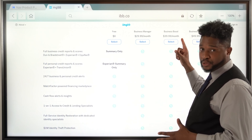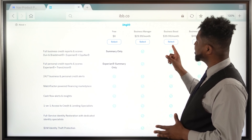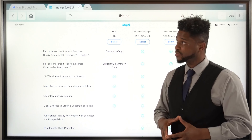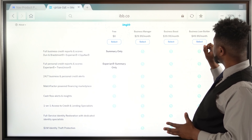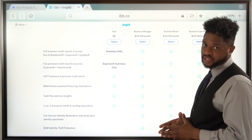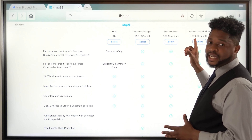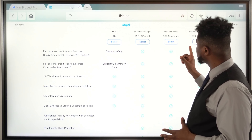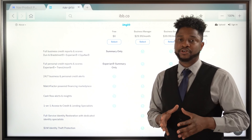The Business Boost, which is $39.99 a month — that reports as a trade line. And the last option, the Business Loan Builder, is $49.99 a month. But I don't recommend you get this unless you've been in business for at least two years.